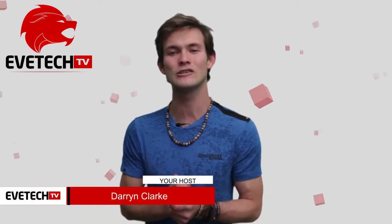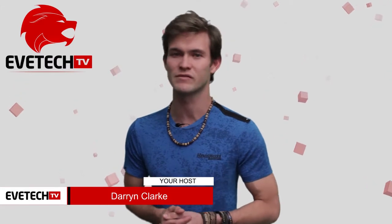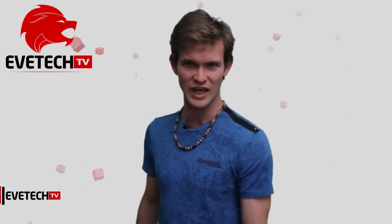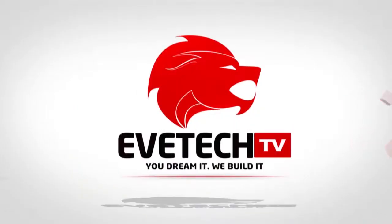Good morning EVE Tech viewers, I'm your host Darren Clark, and in today's episode we've got some fast cars and some fast tech. With that said, let's go to EVE Tech in 90 seconds.